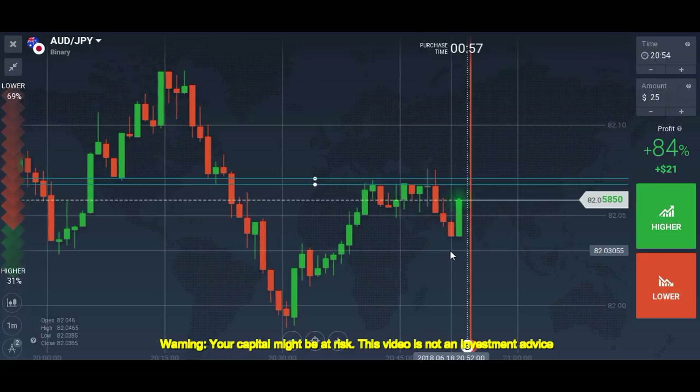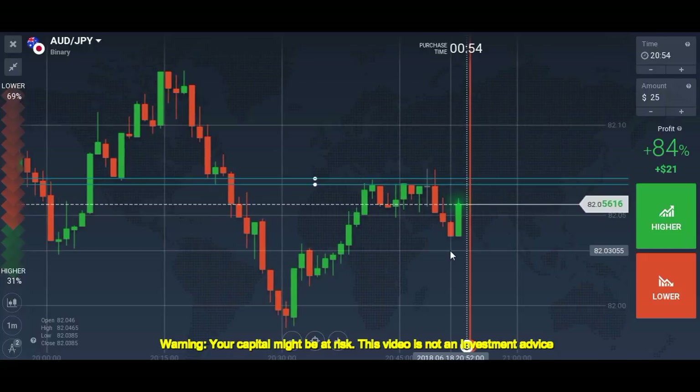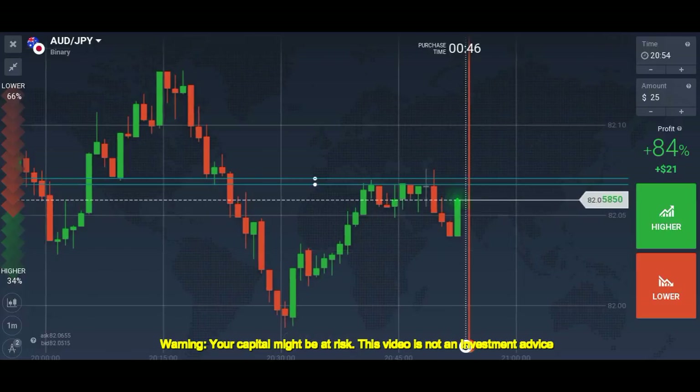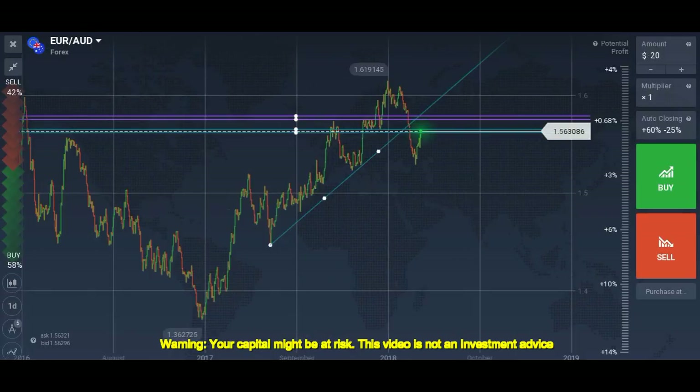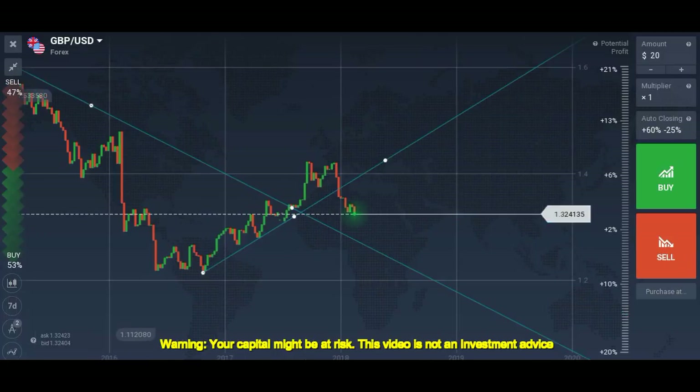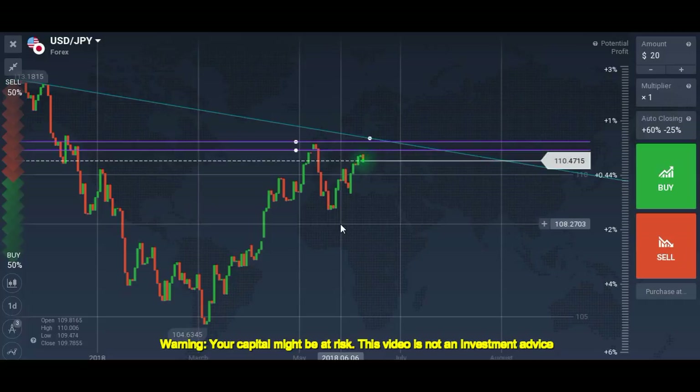If anything goes wrong with this strategy I will not share it and will try to find an alternative. As I've shown you, these are the setups I'm waiting for confirmation on so I can place trades, and I'll share the results with you as well. We'll do more videos like this in the future. Till then, keep trading, keep working hard. I'll see you in the next video. Good day.